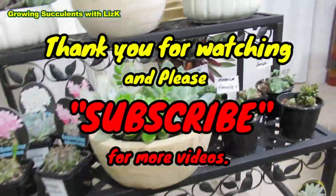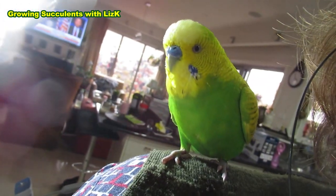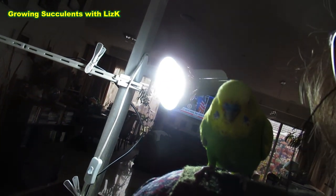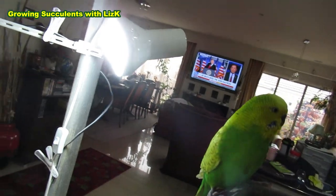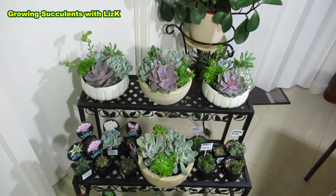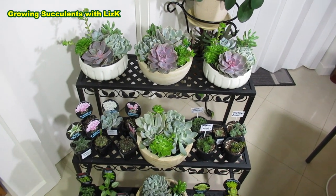So it's up to you. These are my week's succulent haul. Thank you for watching!